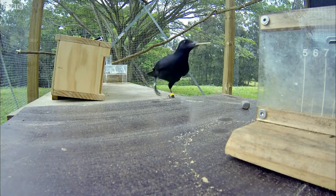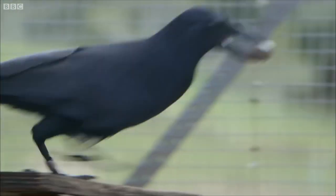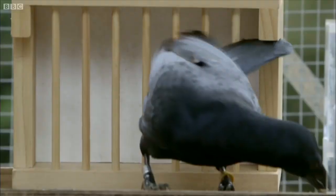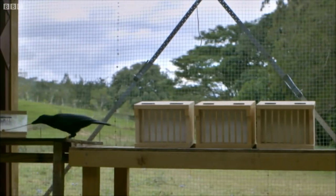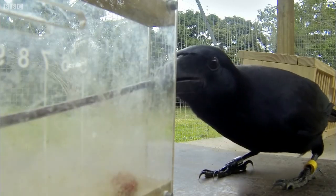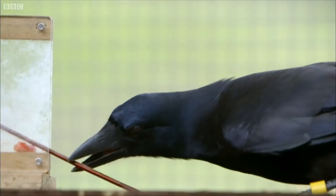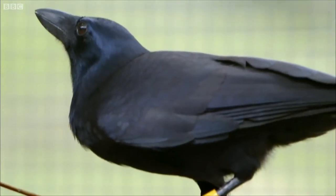He dispatches the first stone, then returns to collect the last one. Got it. The final stage. Success. Eight individual stages complete. The crow performed all eight tasks in the correct order.